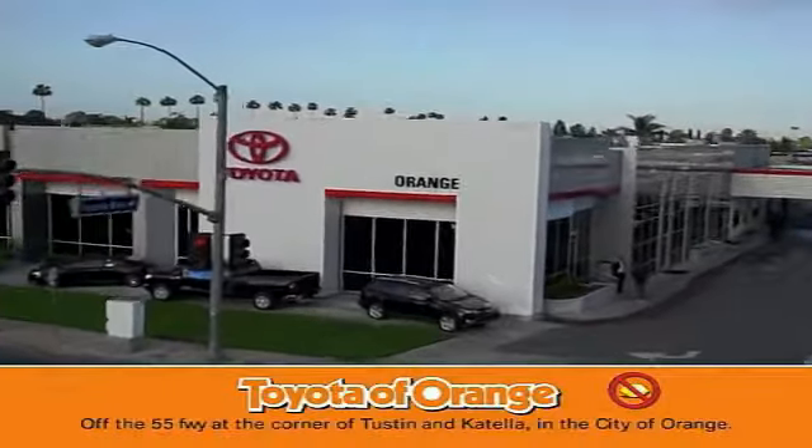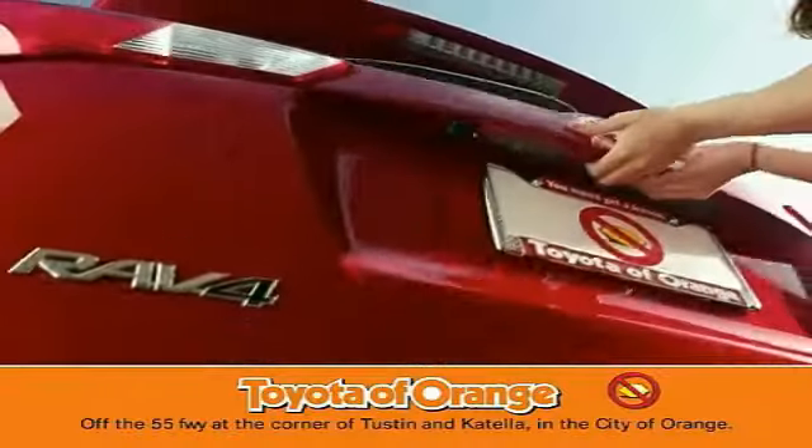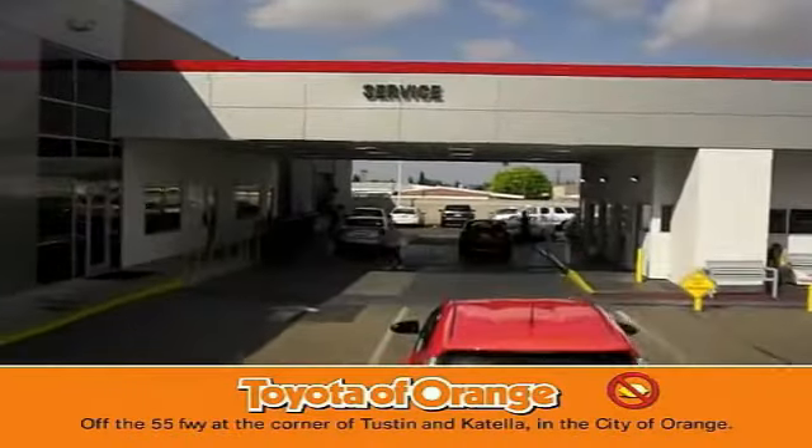Well, you won't get a lemon from Toyota I want. Well, you won't get a lemon.